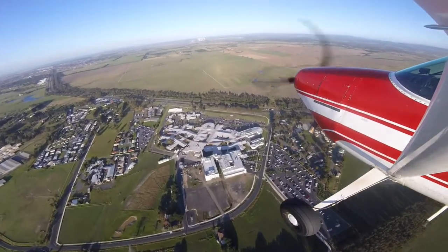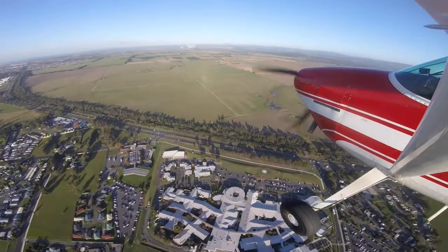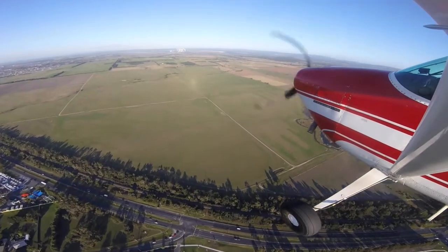Once abeam the keys I'll bring the manifold pressure back to about 15 inches and continue to trim the nose so that the airspeed washes off, so that I'm at about 80 knots by the time I'm turning base.